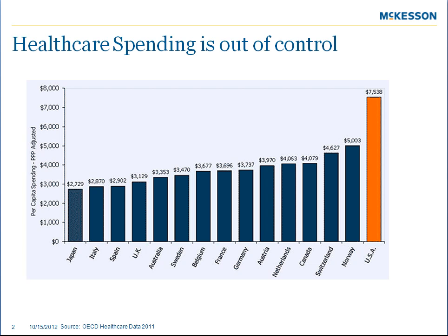The United States healthcare spending is in crisis mode and it's reaching astronomical levels. This causes a financial burden on patients, their families, health plans, and medical offices.